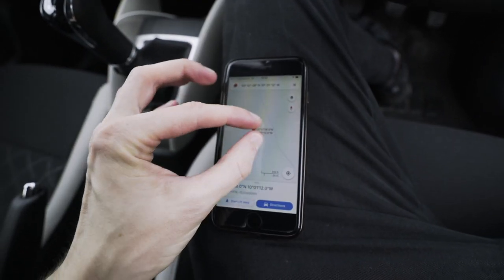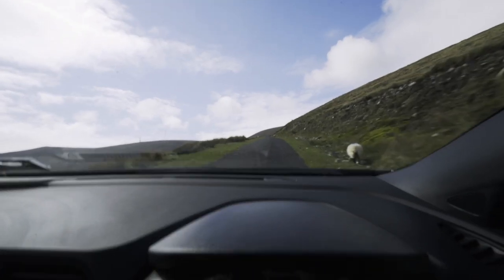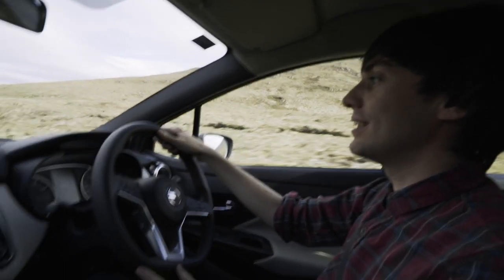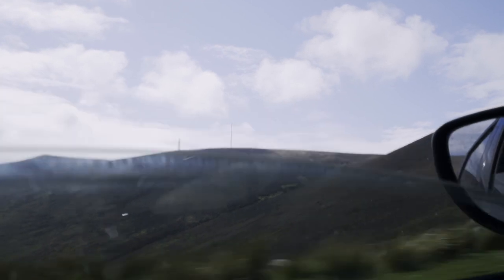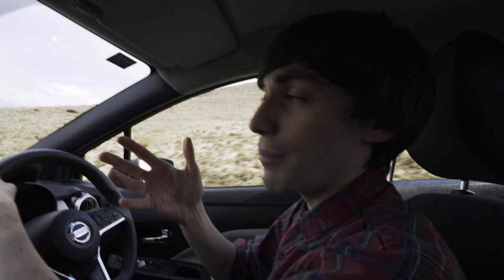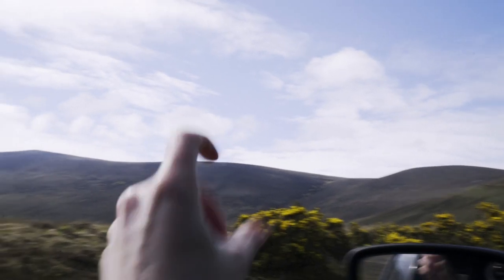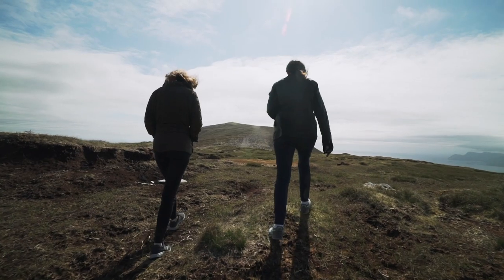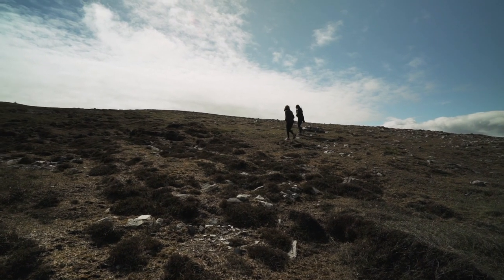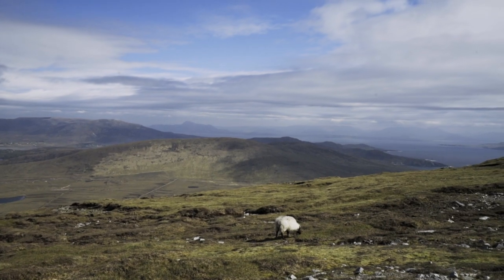We're trying to find this viewpoint that looks right over Keel Beach. It's called Minaun Heights and when you put that into Google Maps or any of the sat-navs nothing comes up at all. I found the coordinates so hopefully it takes us to the right place. Head for the telephone towers at the top of the hill and when the road runs out, park up there and keep walking until you see the statue of the Virgin Mary.